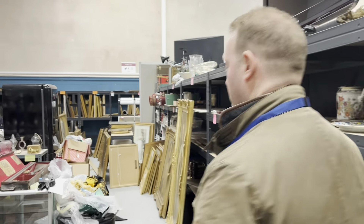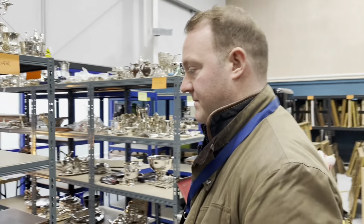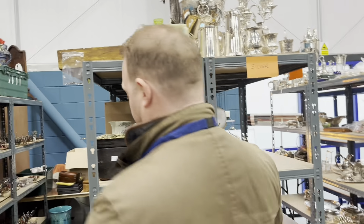Go on, man. What have you got? That's so exciting. I've got a great lot. I did an evaluation day in Southport a couple of weeks ago, and a lady brought this fabulous thing along.